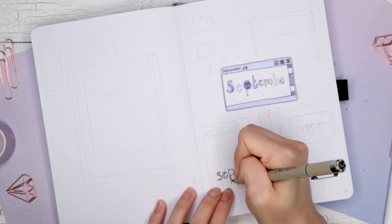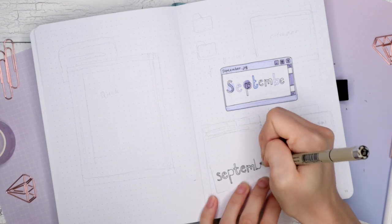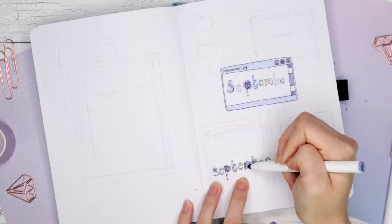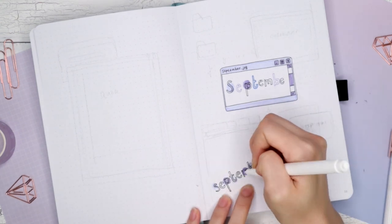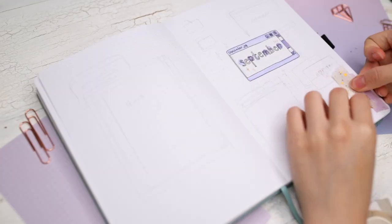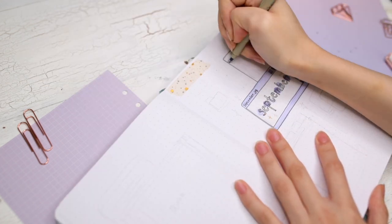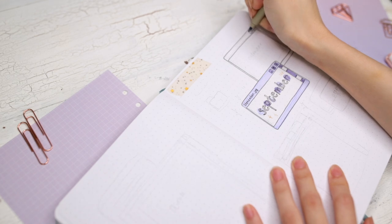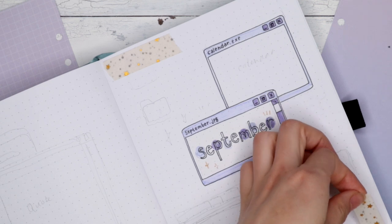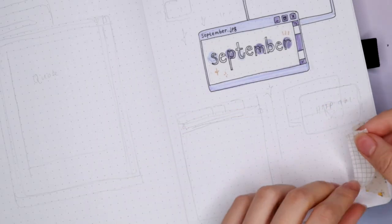I decided to put my own spin on it — I really wanted to do a purple theme for September. I don't know why, I just feel like I haven't done purple in a while in my bullet journal. I went for pastel purple and I really liked the way it turned out. This theme is actually super easy to do — a lot of the doodles were just the rounded computer window screens. So compared to last month, which was very doodle-heavy, this was very nice and simple, and you could simplify it even further by just not drawing as many computer windows.